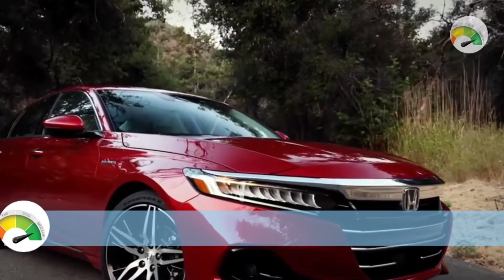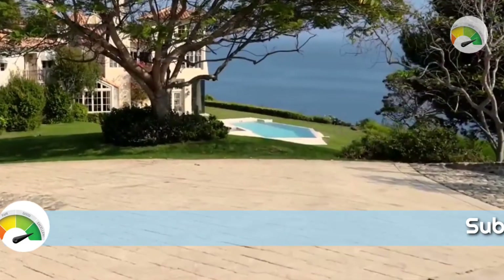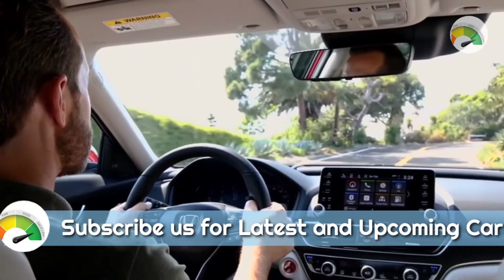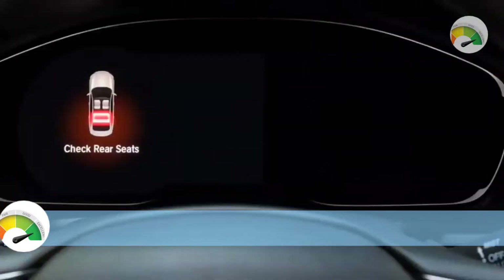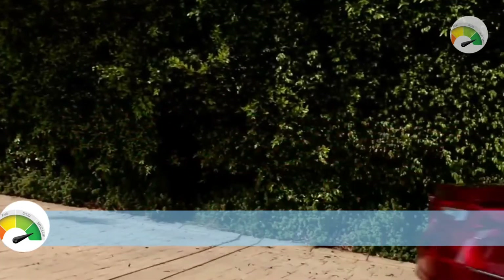The three powertrains offered by the Accord are anticipated to be kept for 2023, with modest changes to improve fuel efficiency and power delivery. This means that the entry-level Accord will maintain the turbocharged 1.5-liter I-4 engine and CVT transmission, while higher-level cars will have a more powerful turbo 2.0-liter I-4 engine and a 10-speed automatic transmission.